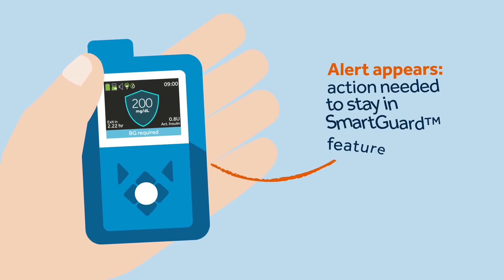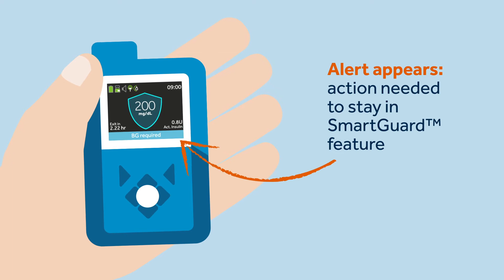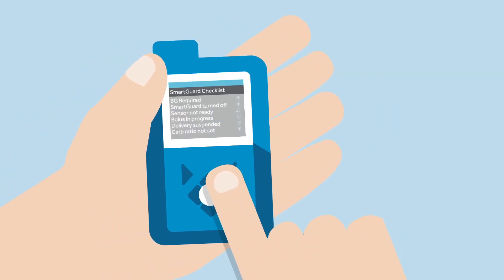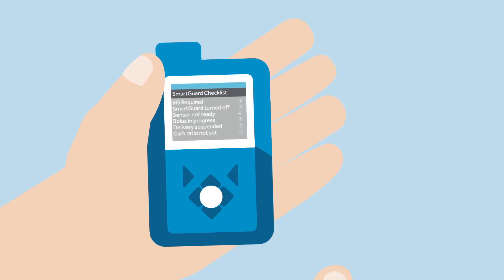The pump will stay in the SmartGuard feature for a maximum of four hours if the issue is not resolved. This allows Sophie the time to fulfil the action needed in order to continue in the SmartGuard feature. If Sophie takes the action needed before then, the pump will remain in the SmartGuard feature and there are no further steps for her to take.